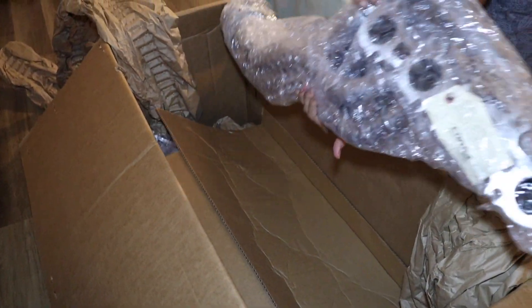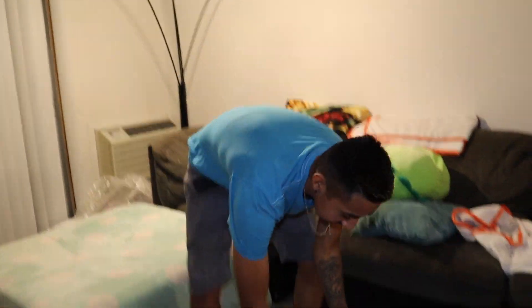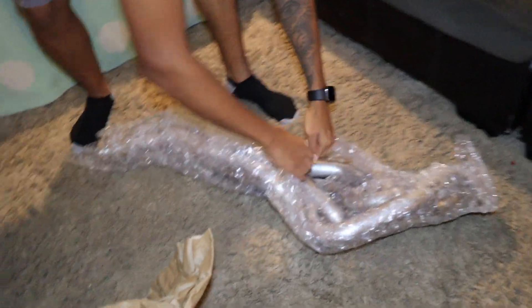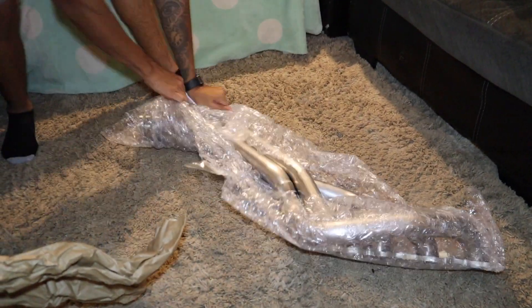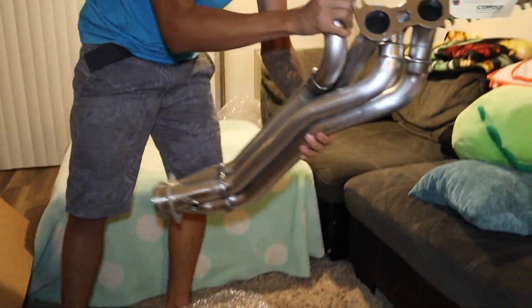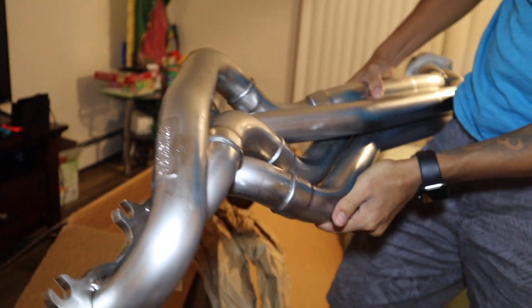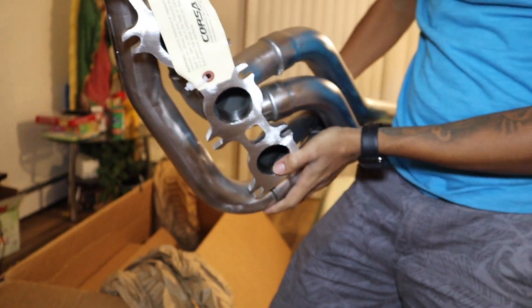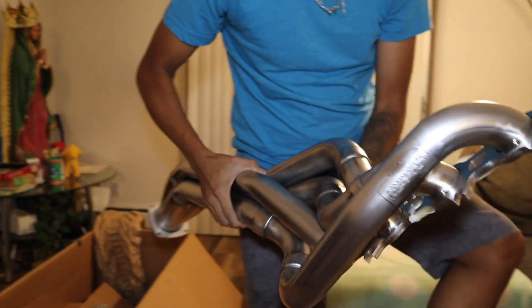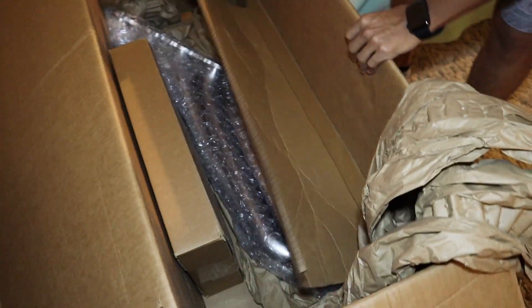I'll give you all some light because it was pretty dark in here. So here's one of the headers right here — let me take off the wrapping for you guys. Oh man, check these out — look at that! Corsa performance badge on the headers, we got the tag on it. Oh man, I can't wait to get these boys installed. So that's one of them, let's see what else comes in this huge Corsa box.